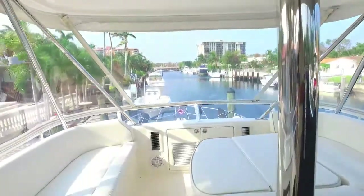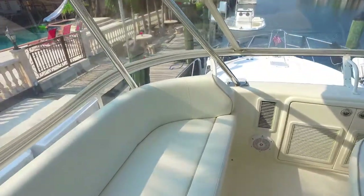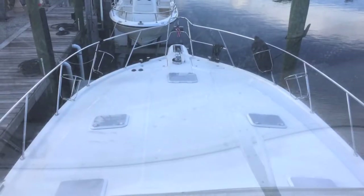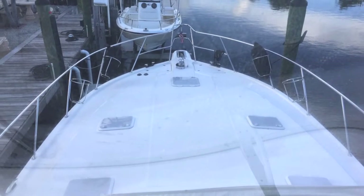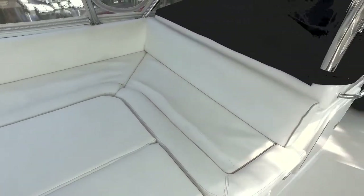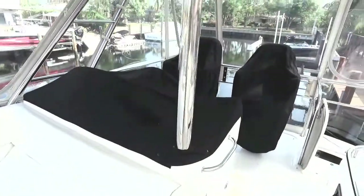Going forward, there's port and starboard seating, couches. There's a table that lays down to a sun pad. There's your foredeck — big foredeck. And as you can see, we've converted one of the seating areas to a lie-down bench area.